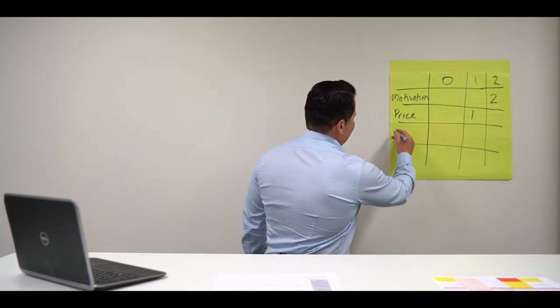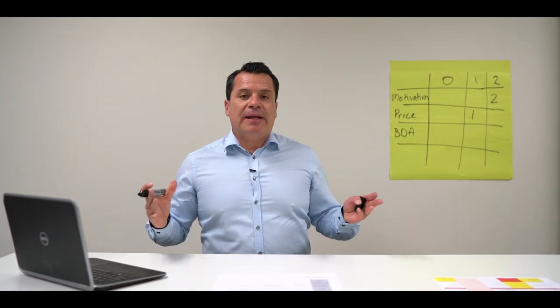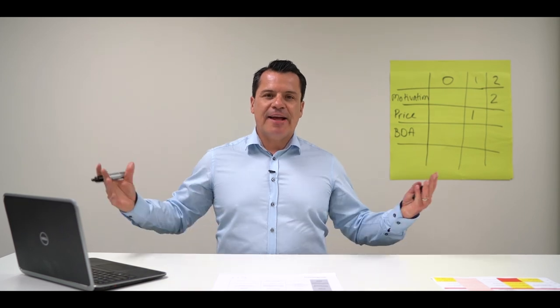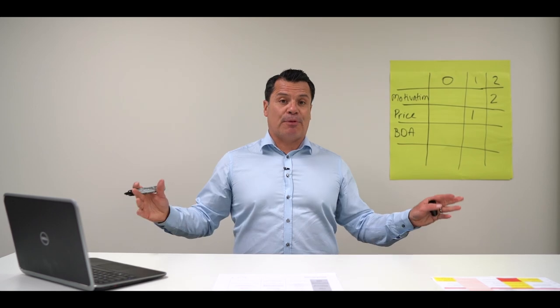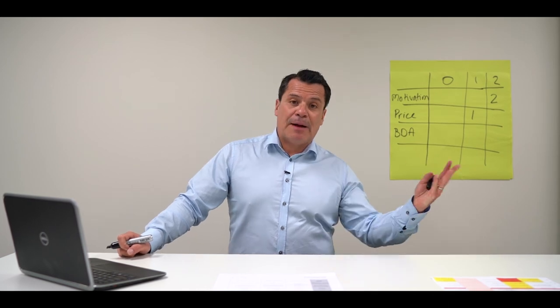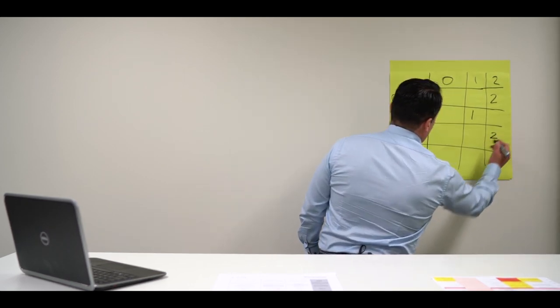The next thing you want to look at is your BDA — business development area. If this property is in your core market where you're the expert, building market share, building your brand and profile, give yourself two points. If it's in the suburb next door to your BDA or farm area, give yourself one. And if it's out of area and you're driving for about half an hour or more, give yourself a big fat zero. For this example, it's a two.